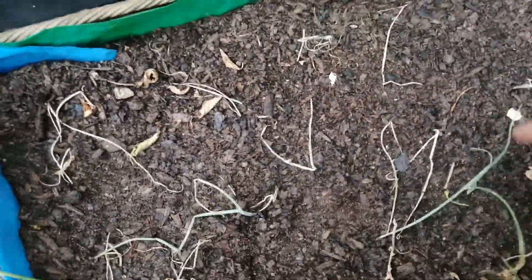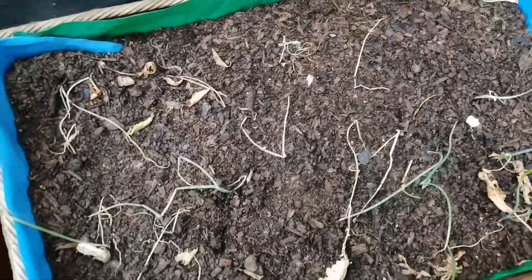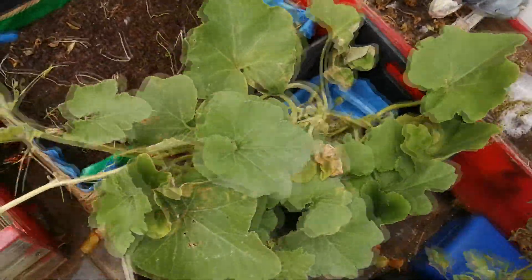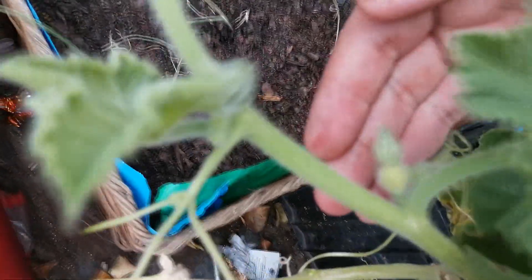Over here are red onions, which are not doing very well — some of them have died. And then this is the butternut squash, and I can see one coming out now.